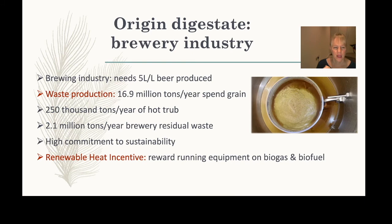There were particular reasons for picking the brewing industry: they use roughly two litres of water per litre of beer produced and generate a lot of waste. Surveys across European breweries show a high commitment to sustainability. The UK government's Renewable Heat Initiative, opened in 2011, gave microbreweries financial rewards for running on biogas and biofuel, further incentivising the sustainability focus.